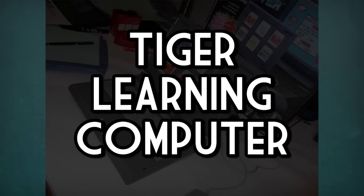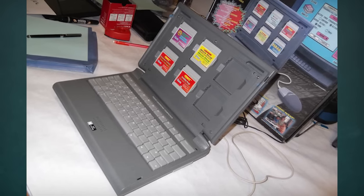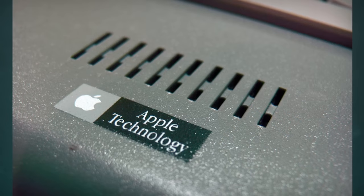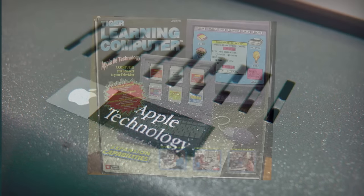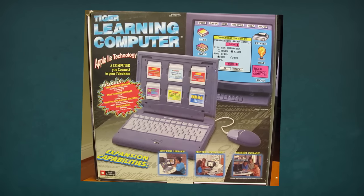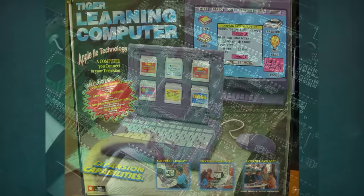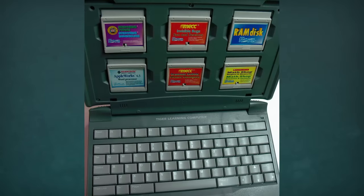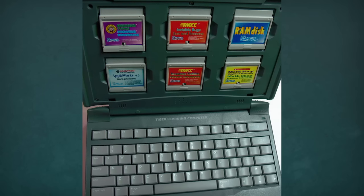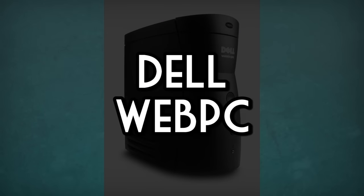The Tiger Learning Computer. On the outside, this may look like your typical educational toy, but look closer and you'll see a curiously placed Apple Technology sticker. That's because inside this children's computer from 1996 is hardware based on the legendary Apple IIe computer from the 80s. It was planned to be a new lease on life for the old hardware, but the learning computer sadly never even made it out of the test market phase, and examples are insanely hard to come by as a result.